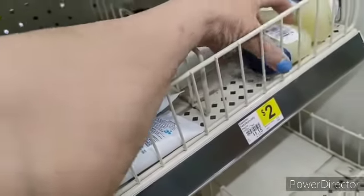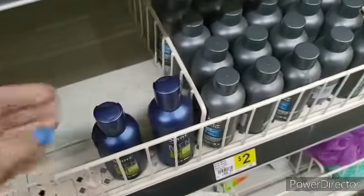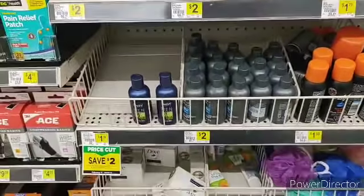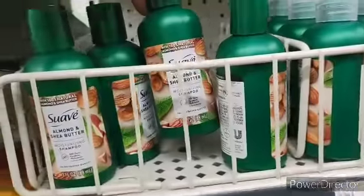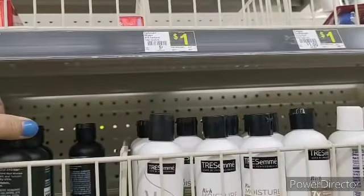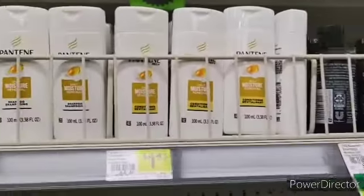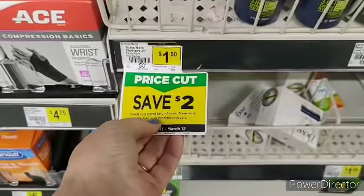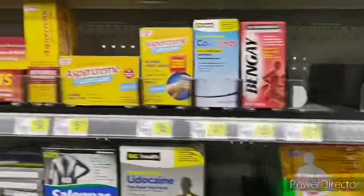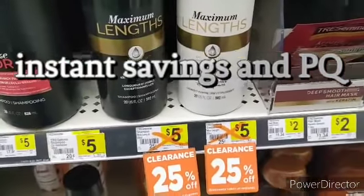You could get Vaseline lotion and Tresemme products — eight travel products for six dollars. Winner winner! Your Tresemme maximum links is 25% off and then you've got two dollars off when you spend eight dollars on the Tresemme.